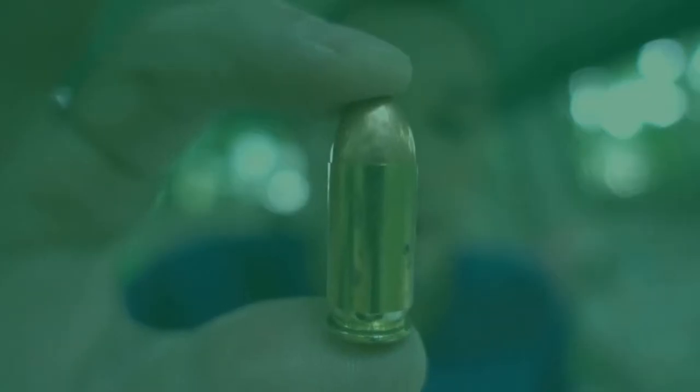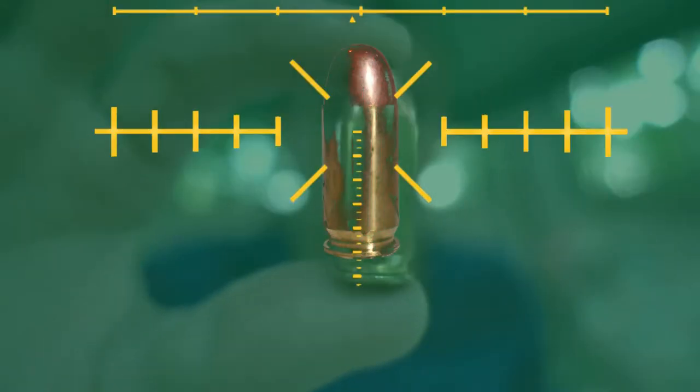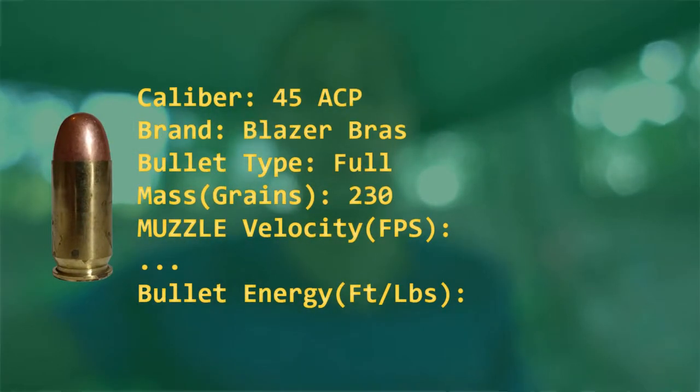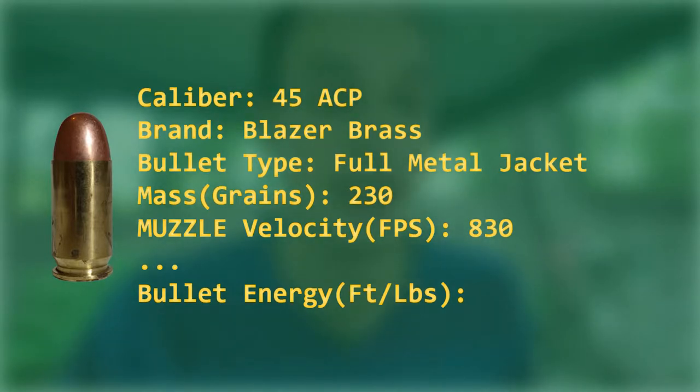We've swapped out Scarlet's barrel for a .45 ACP. A .45 fires a big, fat, heavy bullet — 230 grains, which is like half an ounce of lead. The trade-off is it moves really slow: only 830 feet per second. The bullet carries a muzzle energy of 352 foot-pounds of energy — just a little bit in between the 9mm and the .40.